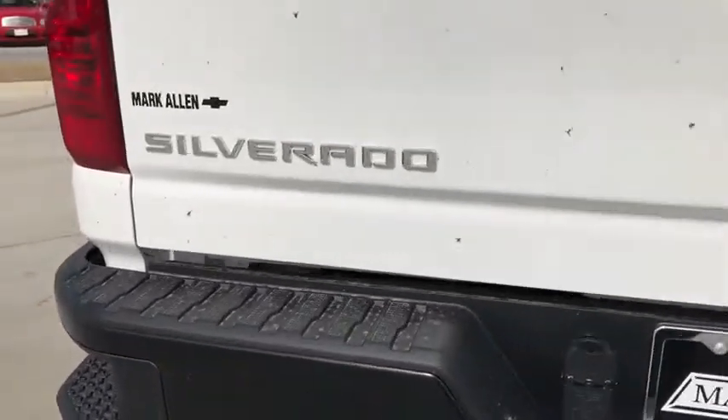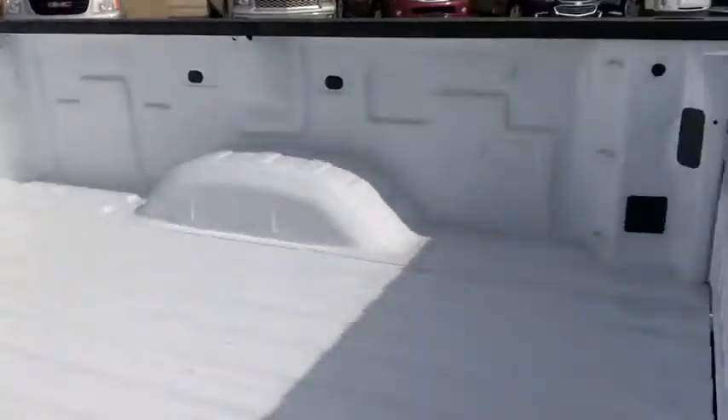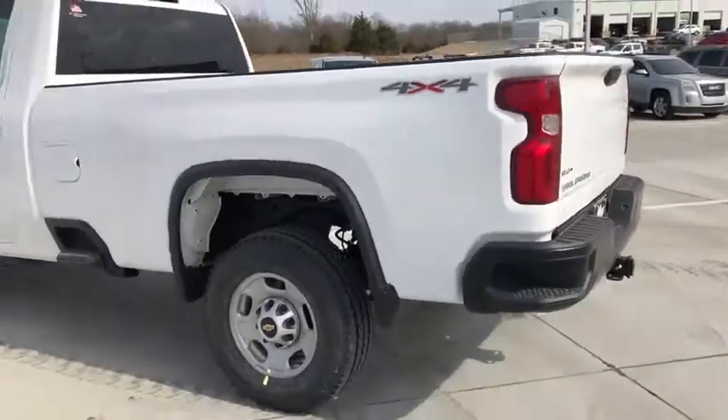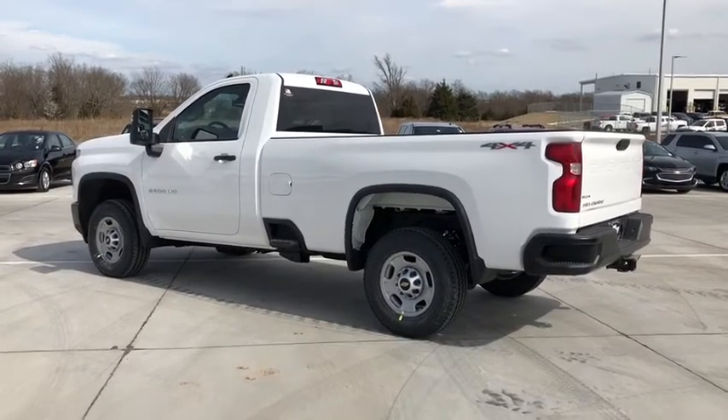Overhead console, brake assist, remote keyless entry, tilt steering wheel, front reading lamps, passenger vanity mirror, tinted glass, front wheel independent suspension, low tire pressure warning, four-piece floor mat set.